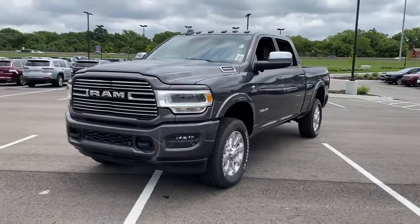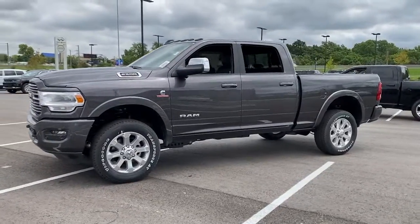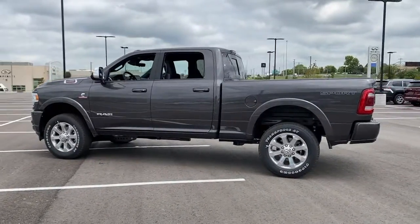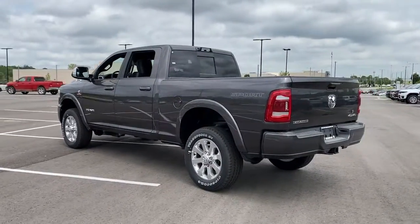Heated driver's seat, keyless entry, woodgrain interior trim, cooled driver's seat, lane-keeping assist, iPod and MP3 input, heated mirrors, fog lamps, power passenger seat, satellite radio. Don't take risks in a truck that's not up to the task.